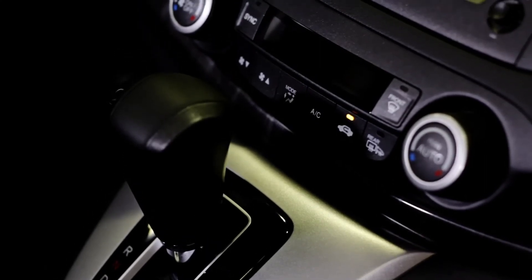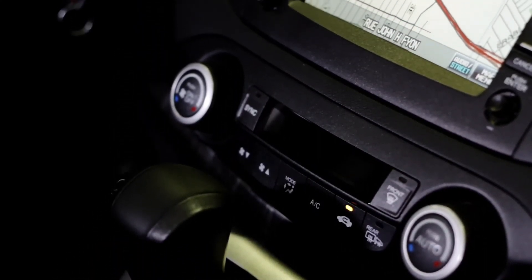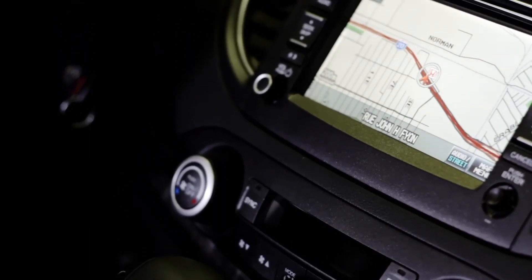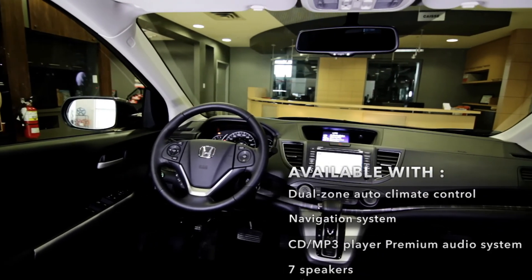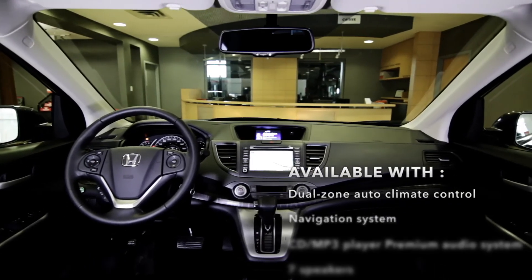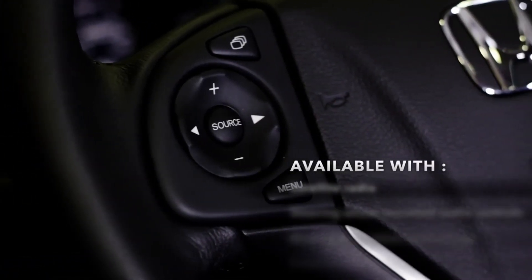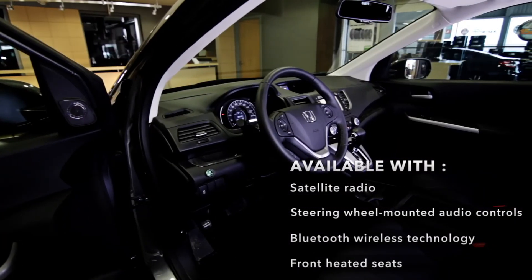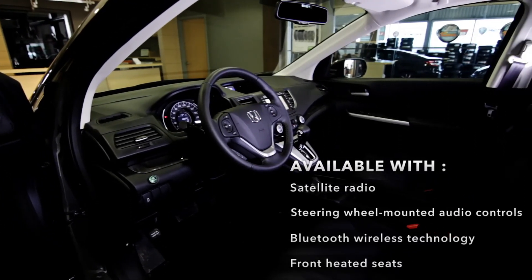On the inside, the CR-V is available with Dual Zone Auto Climate Control, Navigation System, CD/MP3 Player, CD/MP3 Premium Audio System with USB Input, Seven Speakers including Subwoofer, Satellite Radio, Steering Wheel Mounted Audio Controls, Bluetooth Wireless Technology, Leather Seats, Front Heated Seats, and many more options.